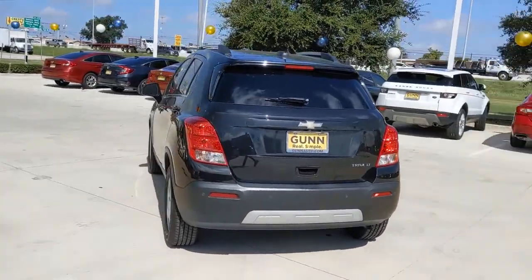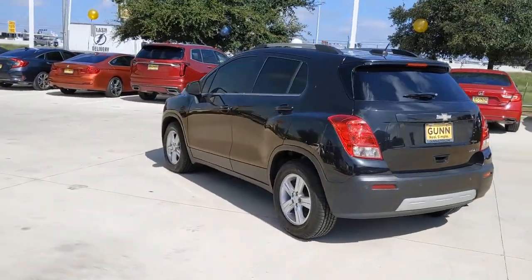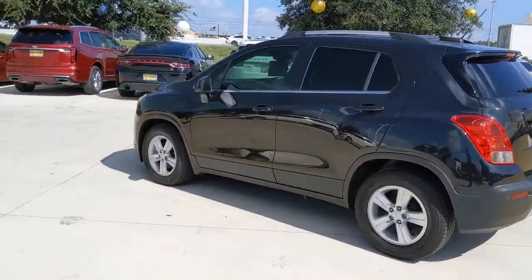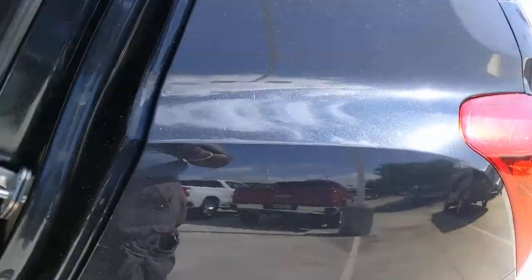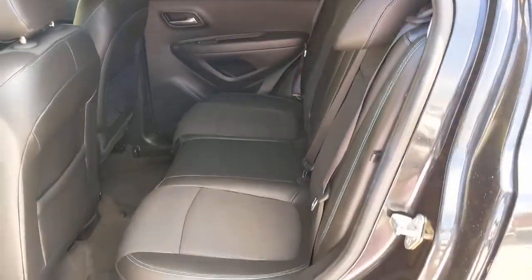These are just some of the great options this vehicle comes with: keyless entry, heated mirrors, backup camera, satellite radio, remote engine start, steering wheel audio controls, Wi-Fi hotspot, Bluetooth connection, aluminum wheels, and stability control.